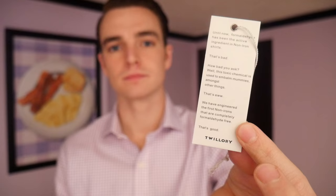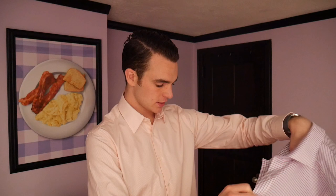So they call out on the label: until now, formaldehyde has been the active ingredient in non-iron shirts. That's bad because it's a toxic chemical used to embalm mummies, amongst other things. We have engineered the first non-iron shirts that are completely formaldehyde free.